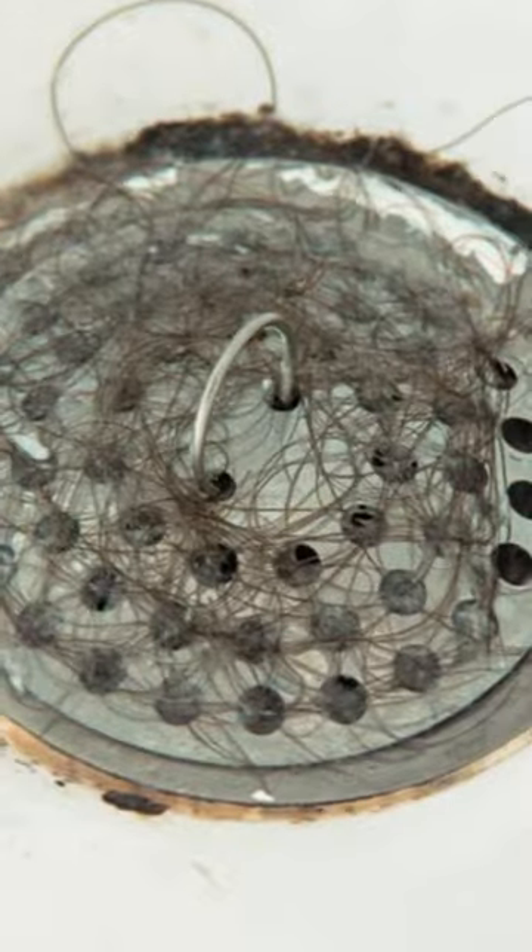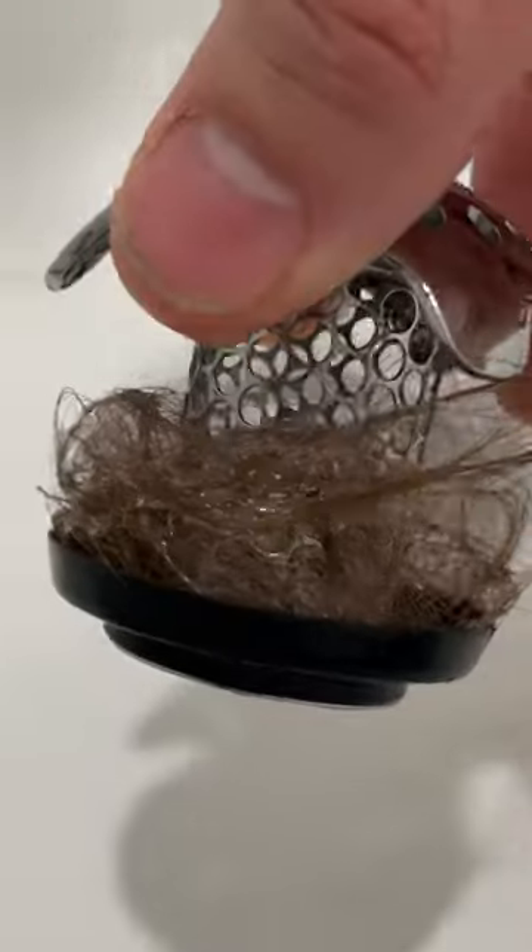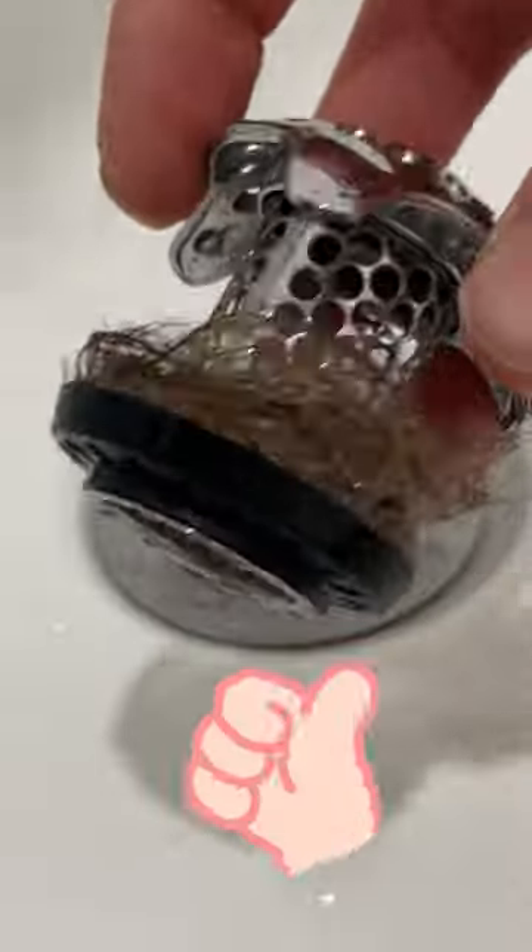We used to get a clogged shower drain all the time because we have so many girls in our house, but not anymore thanks to the TubShroom. Now we know why so many people love this shower hair catcher.